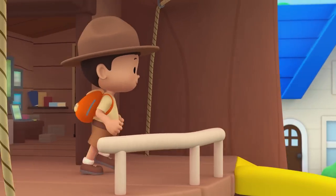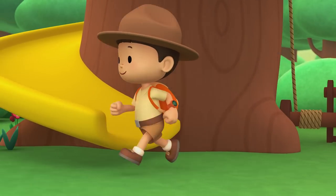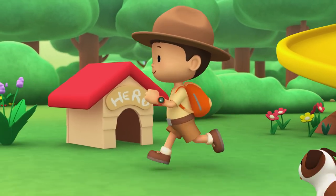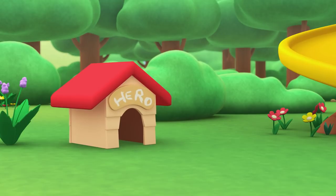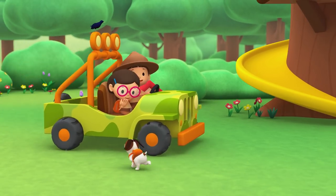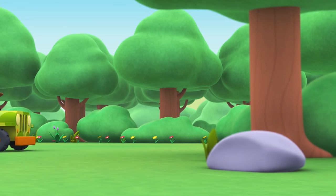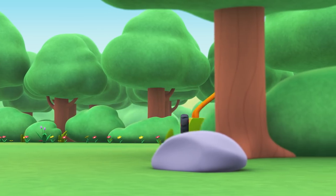Come on everybody, join me in this party. One, two, here we go — for lots of fun and lots to learn. One, two, it's your turn — for lots of fun and lots to learn. One, two, off we go — for lots of fun and lots to learn.